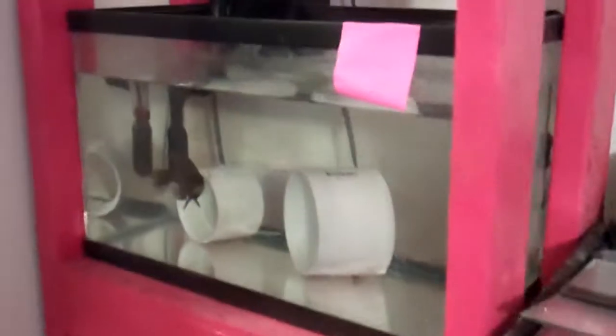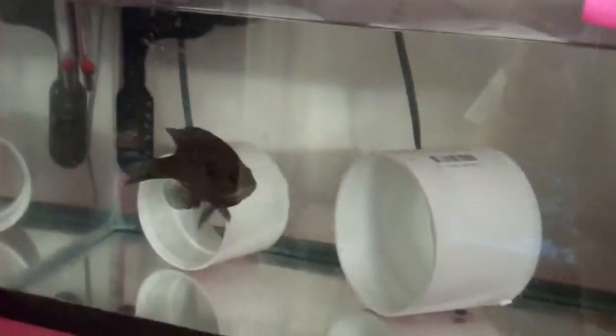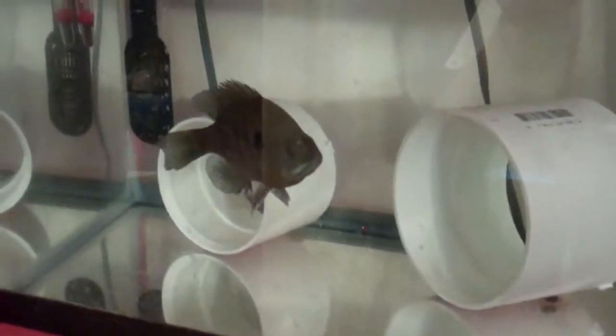And then here's my quarantine system. My bluegill — just two more days and then he'll be out. And then my saltwater quarantine tank which needs a change.